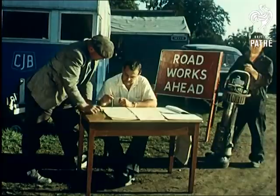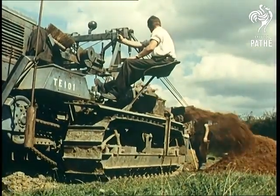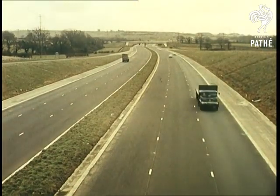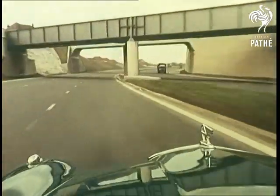The face of the countryside is changing. New big motor roads are under construction, the bulldozers making deep and dirty marks across the map. What are the map makers doing to keep pace with these breathless changes?